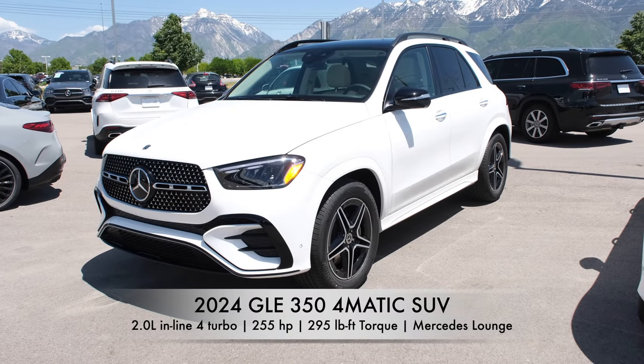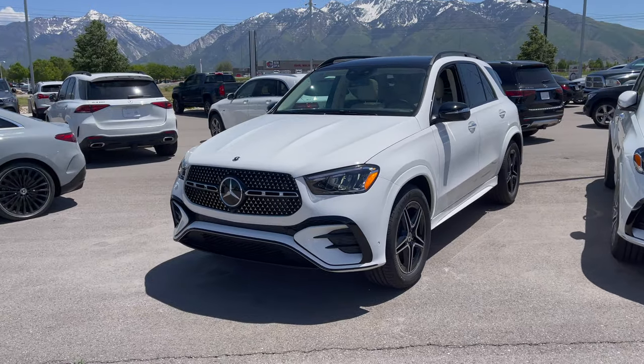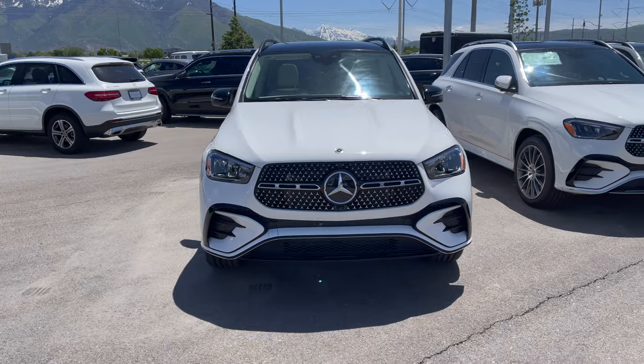This is the 2024 Mercedes-Benz GLE 350 4Matic SUV. I'll show you all the exterior features of this redesigned fresh look on the GLE and take a look at the interior and also go for a drive.